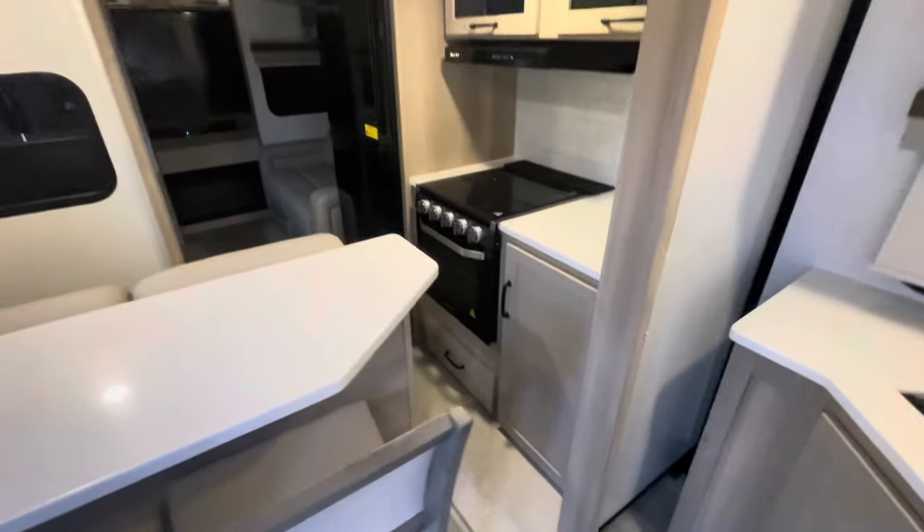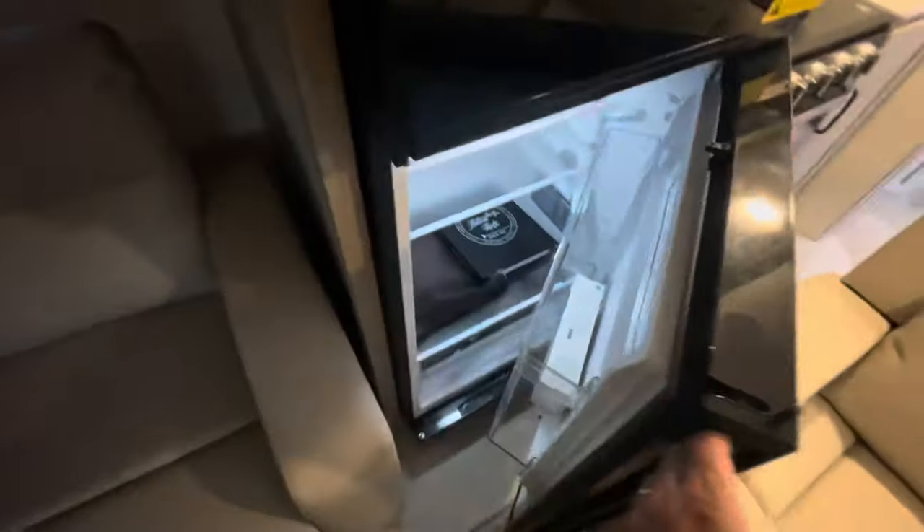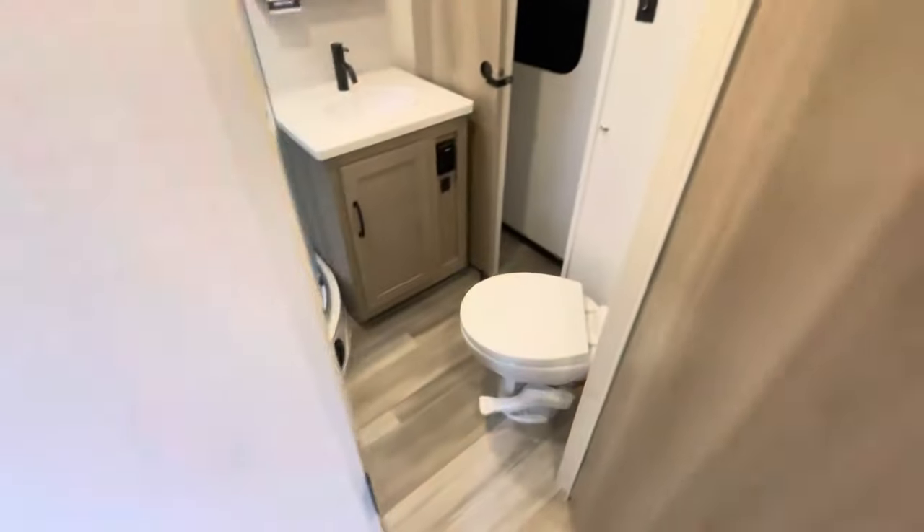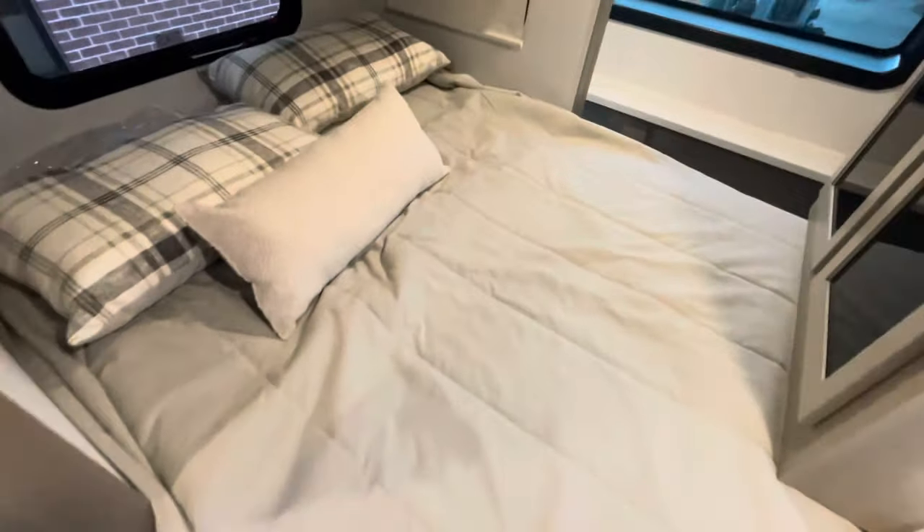With the slides in, you still have access to get into the living area. Because the fridge opens both ways, you have about halfway access to the fridge, full access to the freezer, and no issues getting into the bathroom or bedroom. And with the bed slide in, you can still utilize the bed.